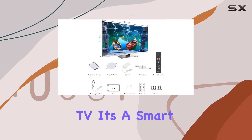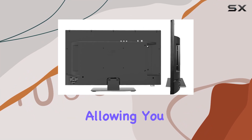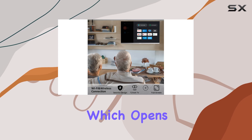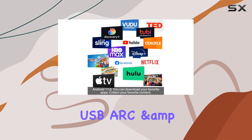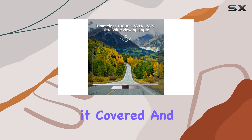What really caught my eye is the Android 11.0 system built into this TV. It's a smart TV — you've got an app store at your fingertips, allowing you to download your favorite apps and content. The wireless connectivity opens up a world of streaming possibilities. Connectivity-wise, it's a champ: USB, ARC, CC, and VGA ports — this TV has it all covered.